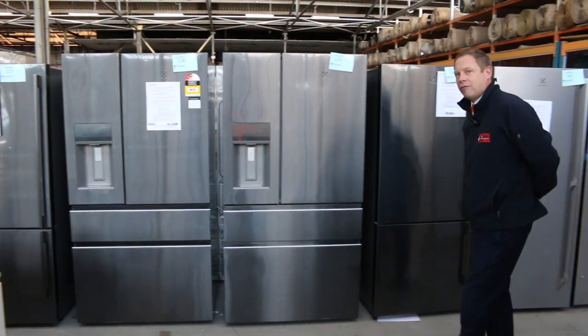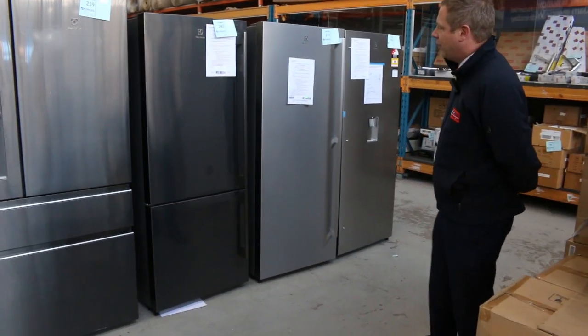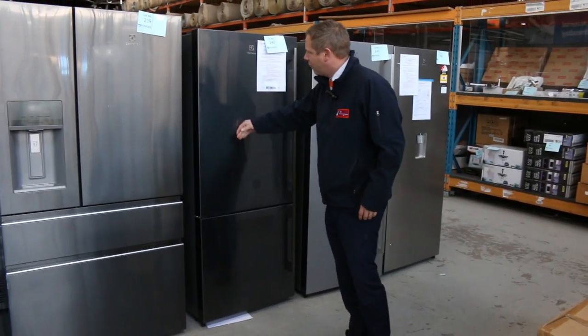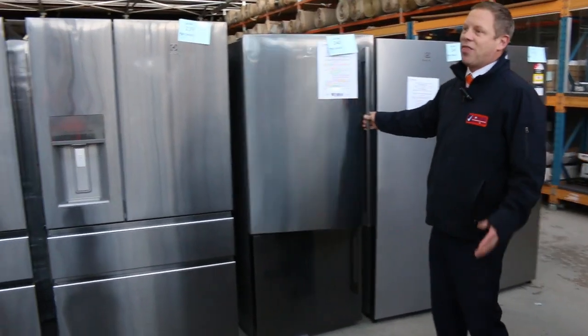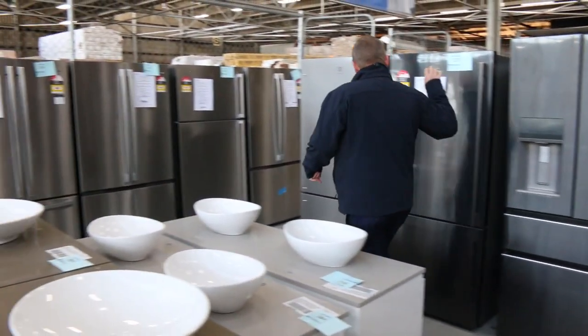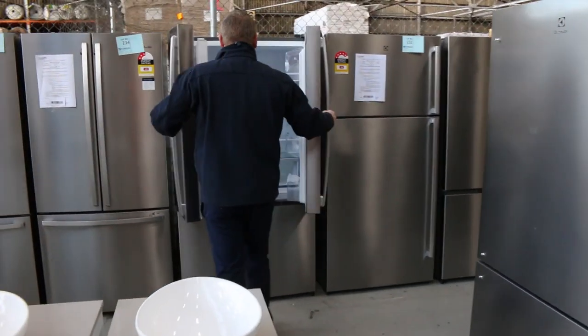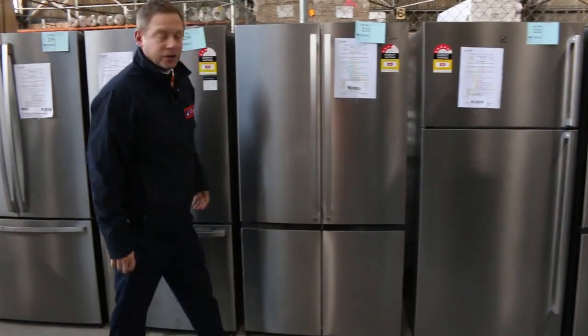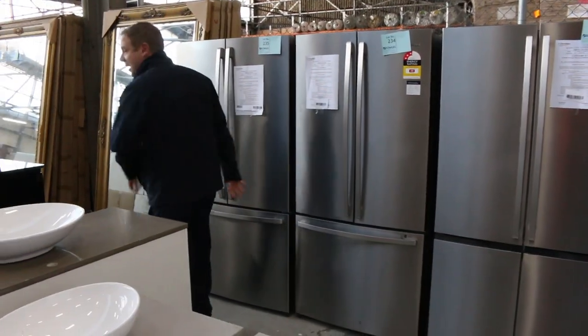We've had a huge delivery of fridges — a massive order, maybe 40 A-grade fridges, some in a beautiful new grey metallic colour. A lot of them branded Electrolux, so they're going to be thousands and thousands of dollars worth. Ones with ice makers and water, upside down ones, right way up, French door, Westinghouse, Kelvinator — beautiful big delivery. So if you're after a fridge, this is going to be probably the best time of the year to have a look at these.